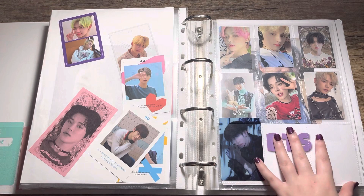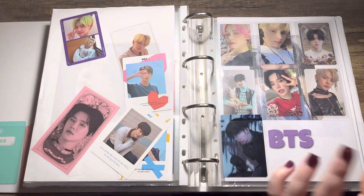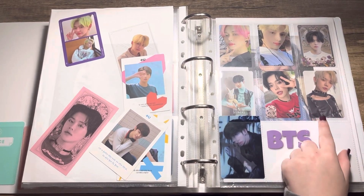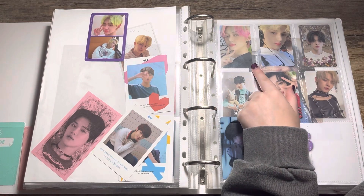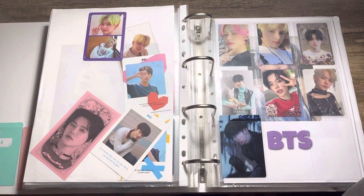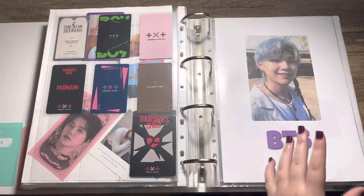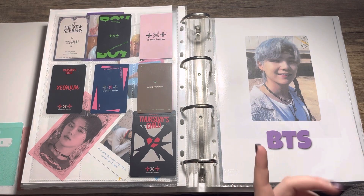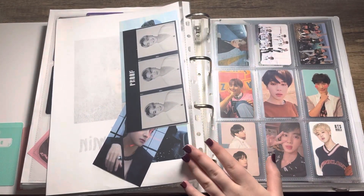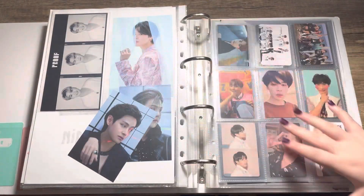Then we have TXT — I now have all of their albums, which I'm very happy about. It looks a bit odd because I've got one version of each album, not every single version, and they have the big cards. I mainly collect Yeonjun. When I got this PC I traded my Taehyun for it — it was terrifying because they didn't put it in a top loader and it arrived a little bent, but no creases. I kindly let them know, because on their previous trades there was a top loader but not for mine.